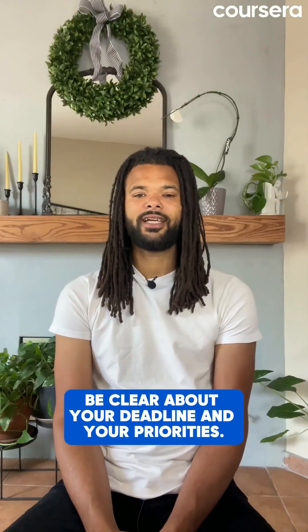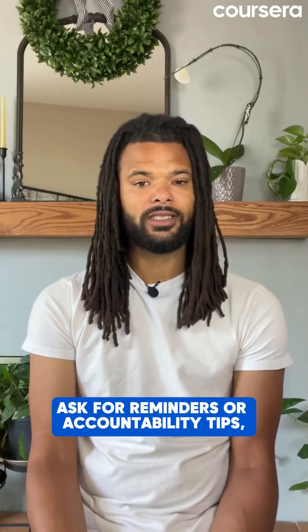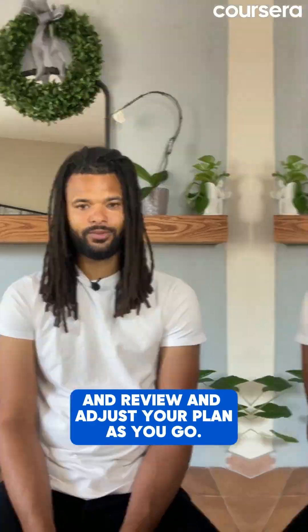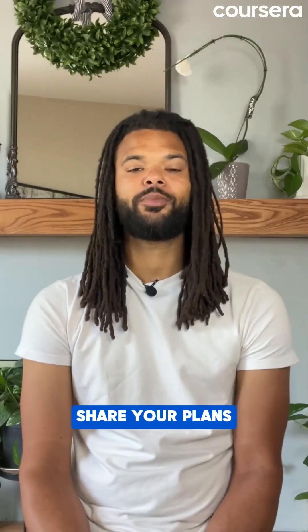A few tips: be clear about your deadlines and your priorities. Ask for reminders or accountability tips. And review and adjust your plan as you go. Now you can manage projects with confidence using Gen AI. Share your plans with hashtag 30 Days of Gen AI.